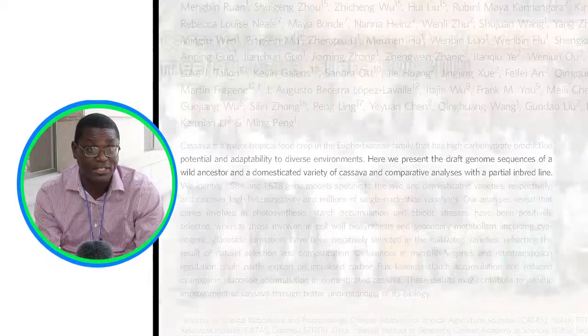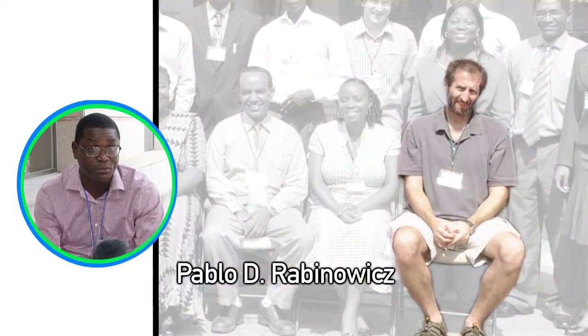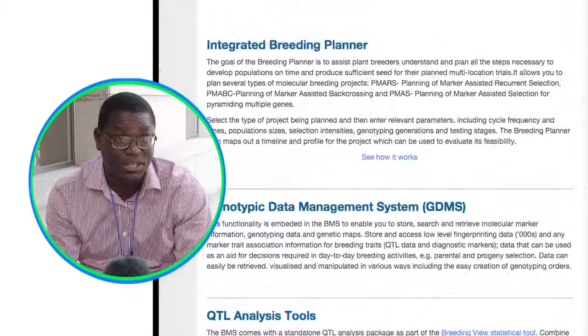Because we now have those molecular markers, it means that we can actually modify breeding from the conventional concept into modern breeding — applying markers into breeding. We can do marker-assisted backcross. We can do marker-assisted selection. We can do marker-assisted recurrent selection, which the Generation Challenge Program is driving. There is also a new drive to move to genomic selection. So those things offer great opportunities to cassava.